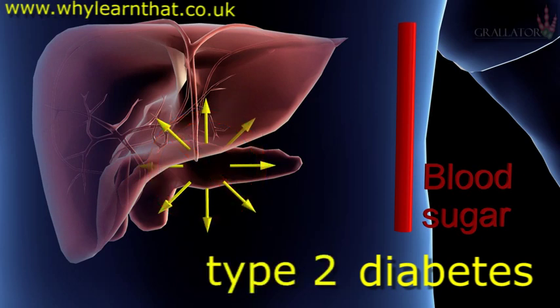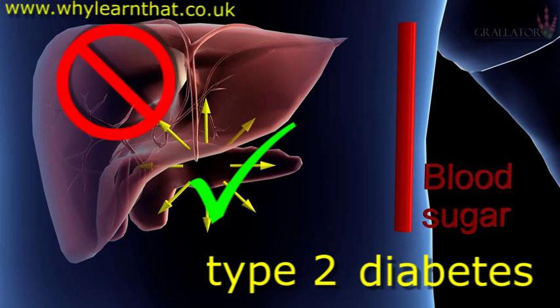In type 2 diabetes, the pancreas can still produce insulin but the liver is no longer sensitive to it and so does not respond to the hormone signal. In some cases, type 2 diabetes can be controlled by diet, exercise, and medication, but in other cases, insulin injections are required.